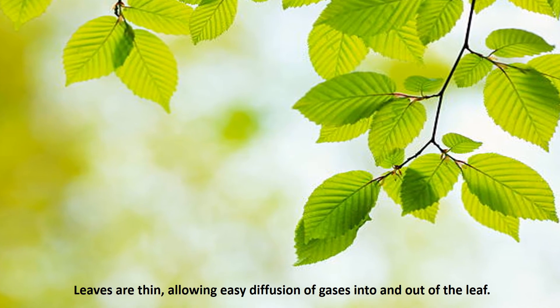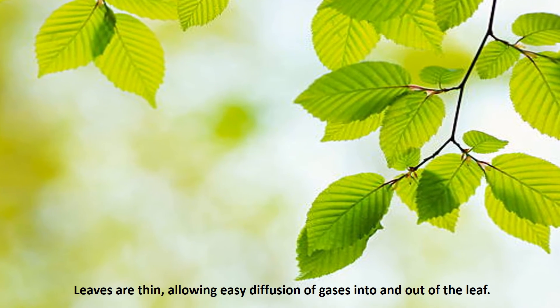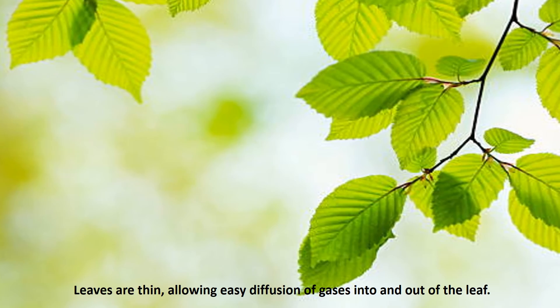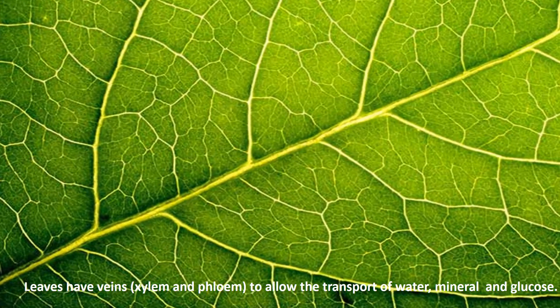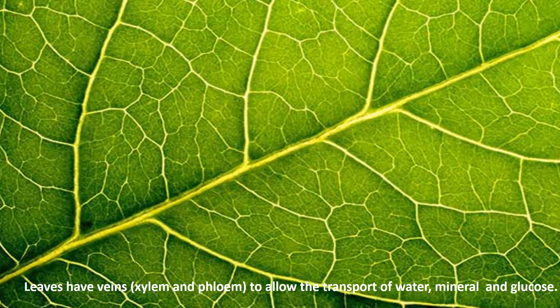They are thin, allowing easy diffusion of gases into and out of the leaf. They have veins called xylem and phloem to allow the transport of water, minerals, and glucose.